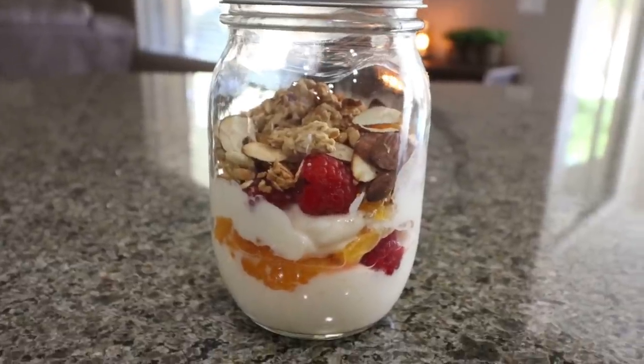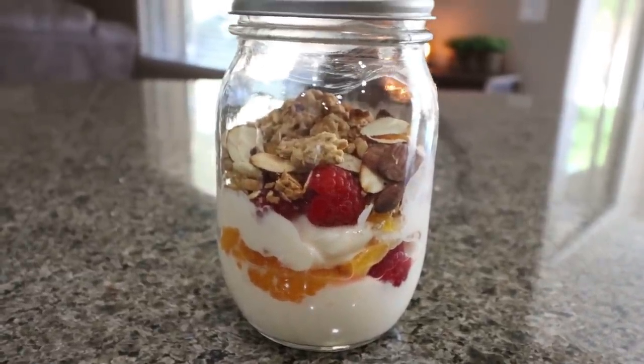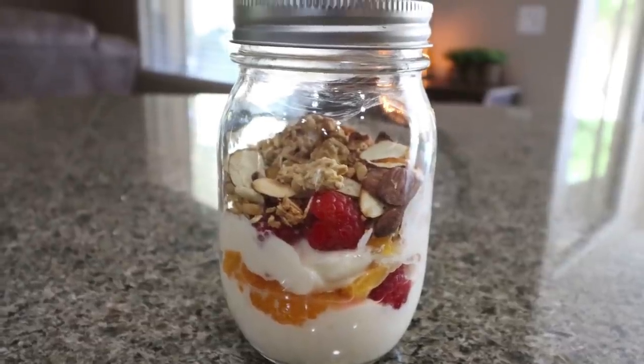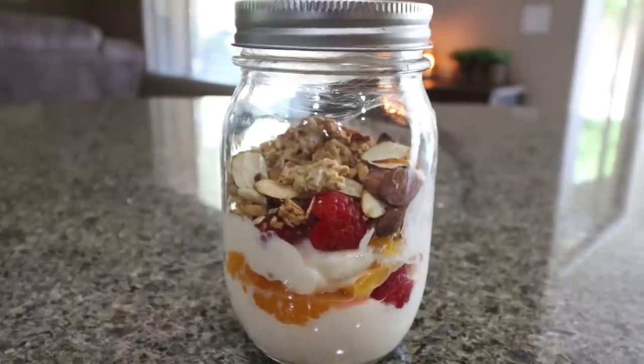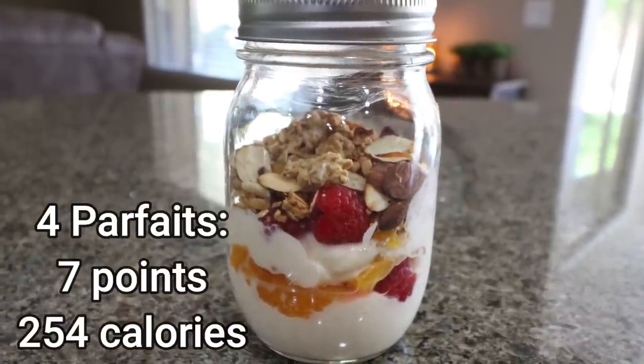Here is the finished parfait — this looks absolutely delicious. I love that there's lots of protein in here, fruit for good fiber, and some crunch from those toasted almonds and the granola. I'd recommend doing the yogurt and fruit first and skipping the almonds and granola until right before you eat it. This is a great breakfast option and a great sweet treat option. I'll go ahead and put points and calories here on the screen.